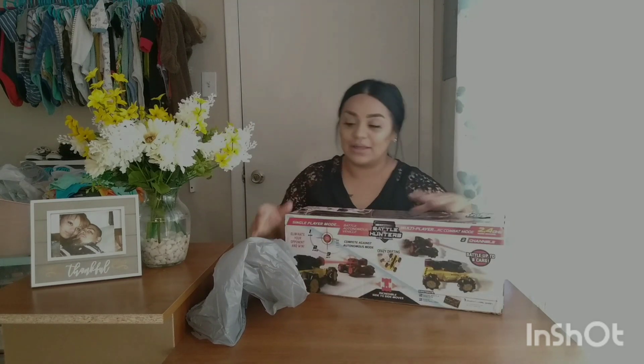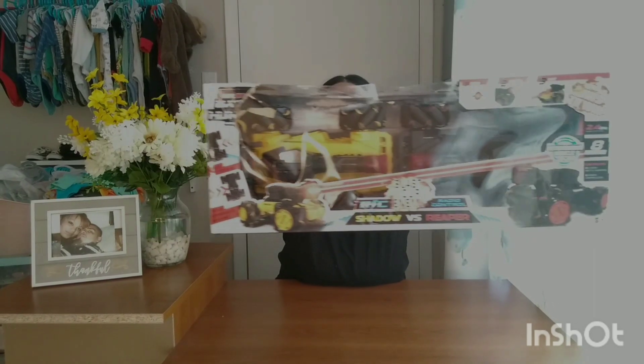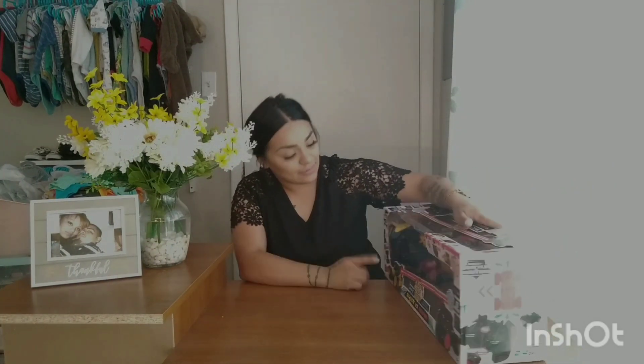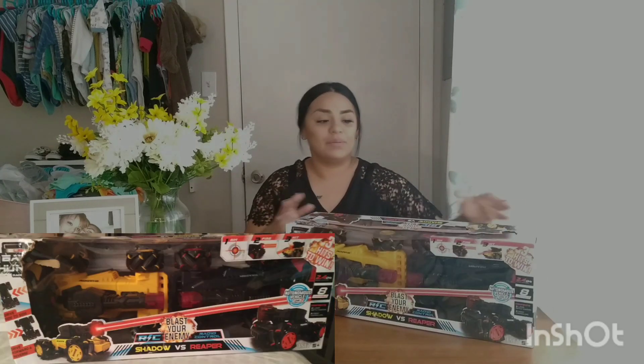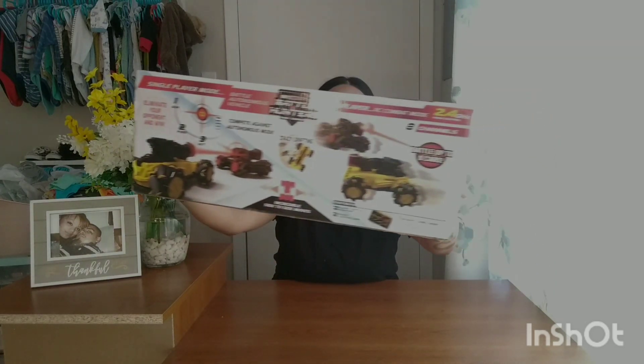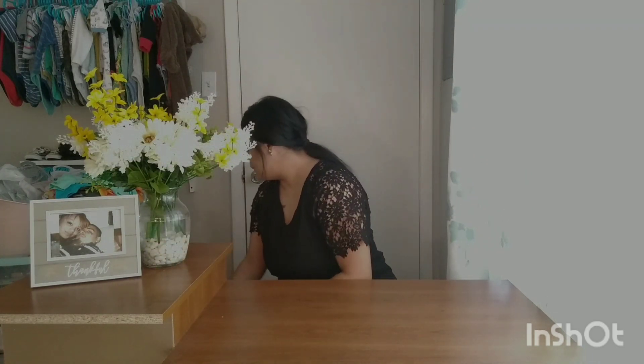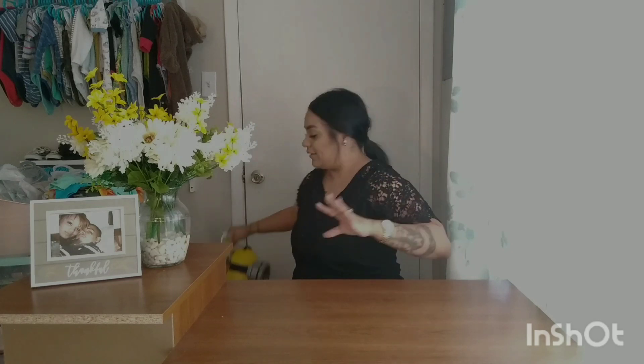Another thing we found — my husband actually found it — is this toy set. It's called 'Blast Your Enemy: Shadow vs. Reaper,' two toys together. The original price is $39.98 — about 40 bucks — and it was on sale for only $10! Of course we had to pick one up. Christmas is around the corner so we might as well take advantage.